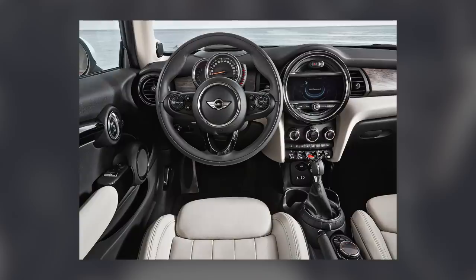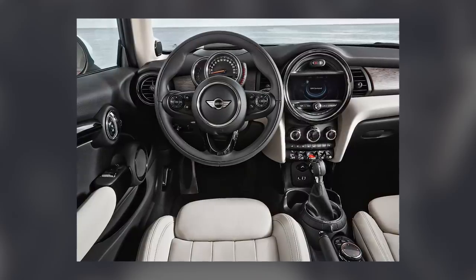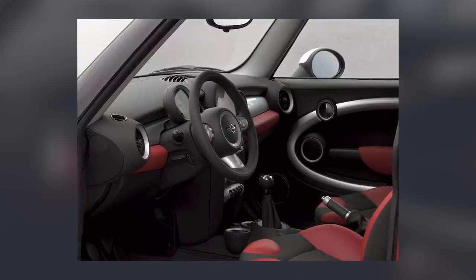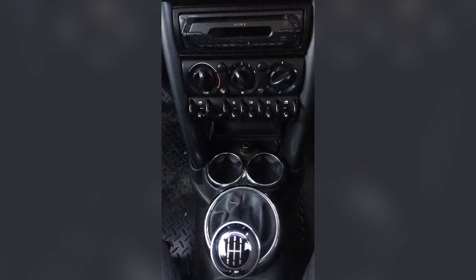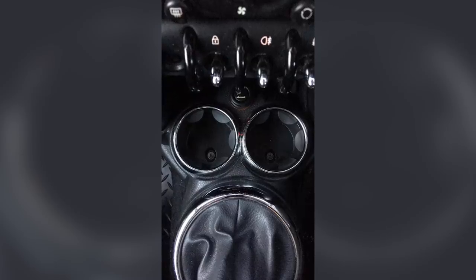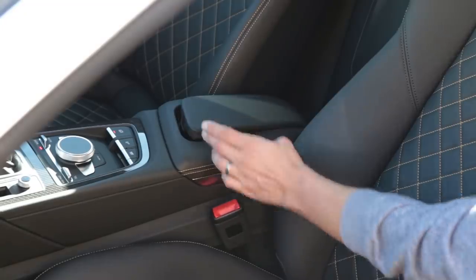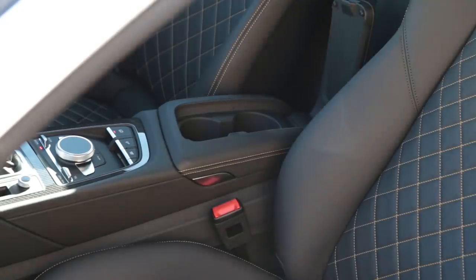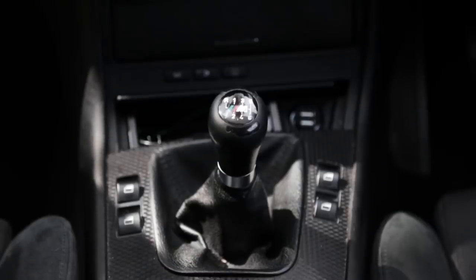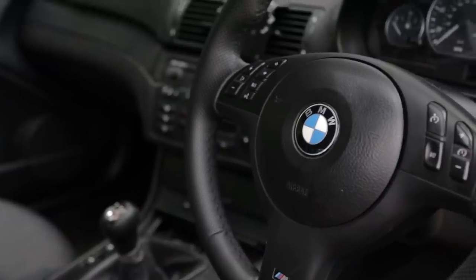Rubbish cup holders. A frequently mentioned interior gripe we all have is cup holders. They're often placed in stupid positions, like just in front or behind the gear lever, where you're at risk of spilling your drink every time you change gear. On other occasions they're just too small to be of any real use, while anyone who's had a bottle fly out of a gaping canyon of a cup holder will know true pain. Then there are cars that don't even have cup holders — take the E46 330 CI for example. Not even one.